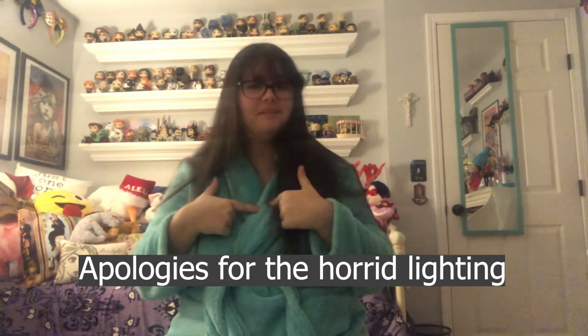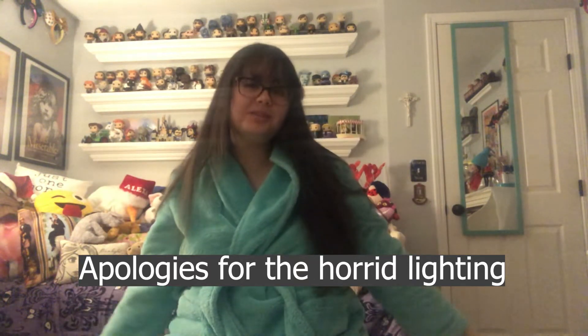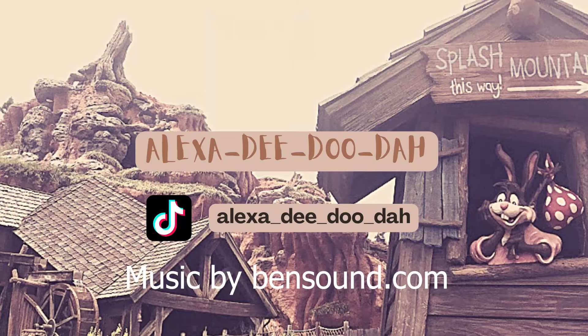Hello everyone, my name is Alexa and welcome to my channel. Today we are going to be doing another ear fit. If you didn't see my first video, I did my Figment ears — I'll link it somewhere on screen if you want to check it out.